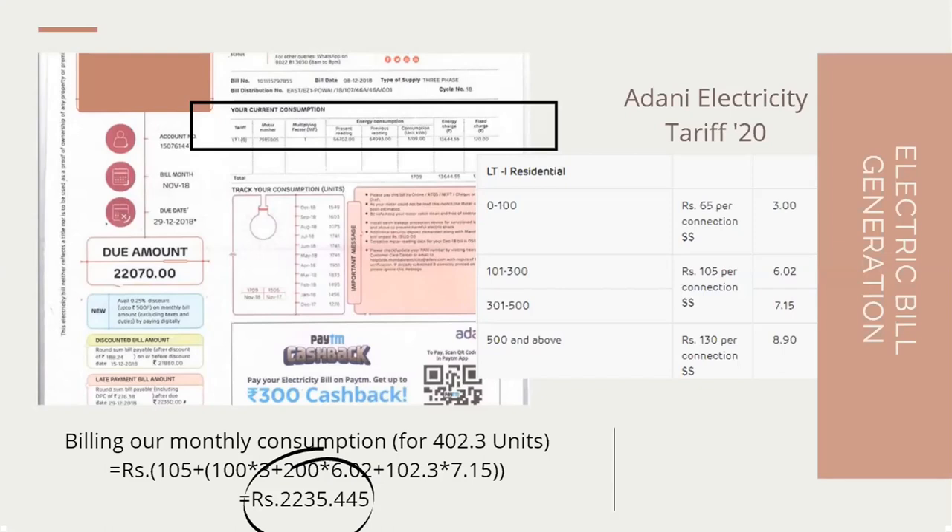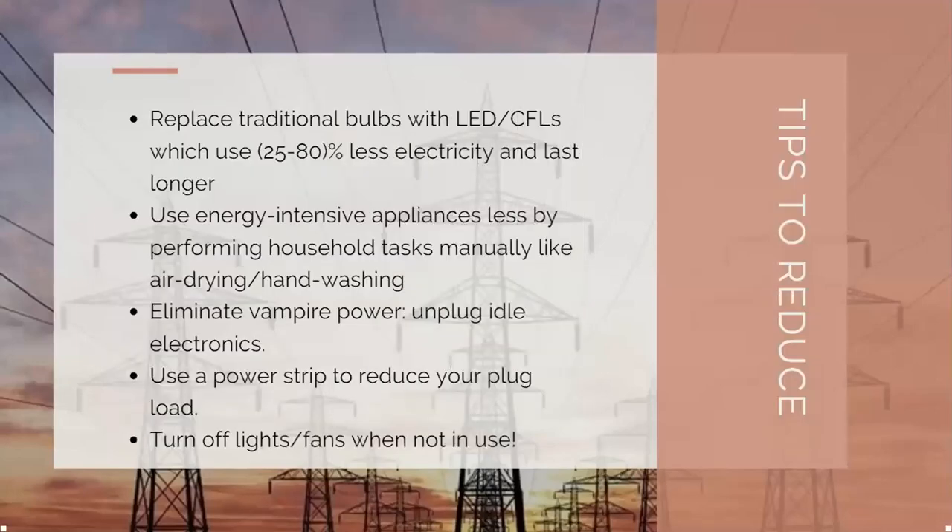Simple tips to reduce housing consumption include replacing existing appliances with energy-efficient models. For example, LEDs and CFLs are more efficient than conventional cathode tube lights. Also, new BLDC motors are available for fans, which are very efficient compared to usual induction motor fans. Similarly, we can use energy-intensive appliances more wisely, and it becomes more inherent in us to use lesser electricity and become more vigilant about our consumption.